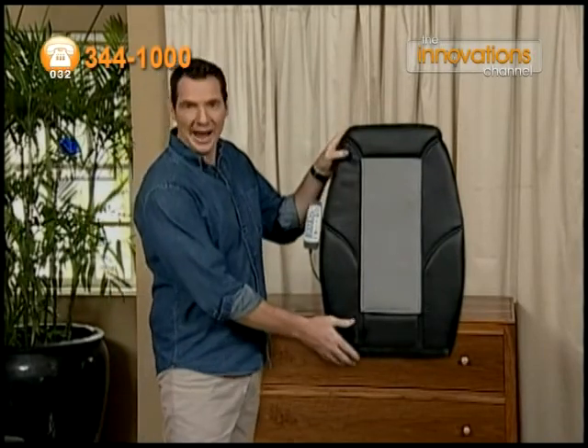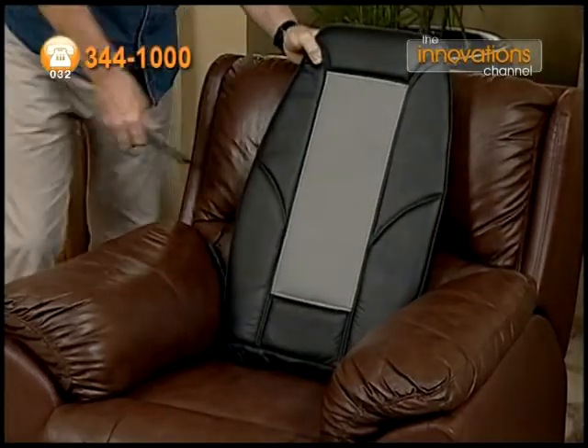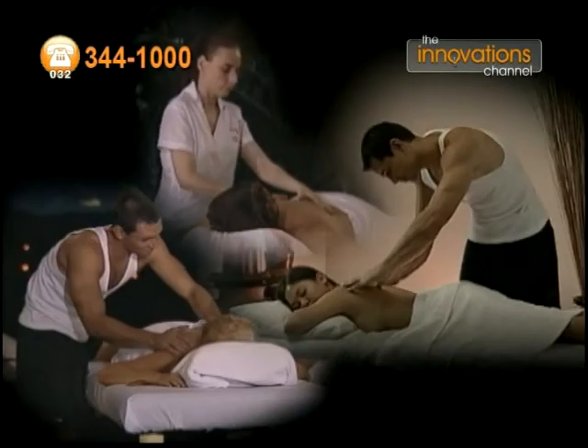Introducing the Revive Backrest Massager — that transforms your favourite armchair into a luxury massage chair with all the features you'd expect from an expensive massage chair at a fraction of the cost. Let the handy Comfort Controller guide you through the many different pressure settings and massage treatments.